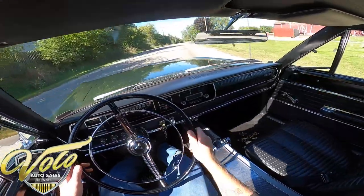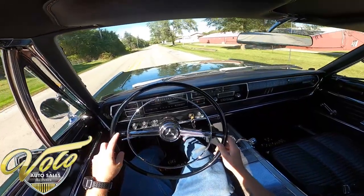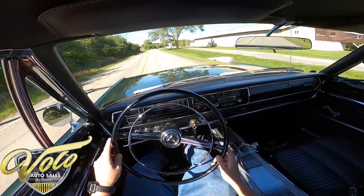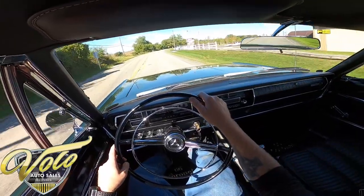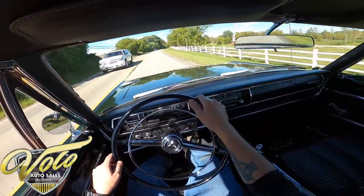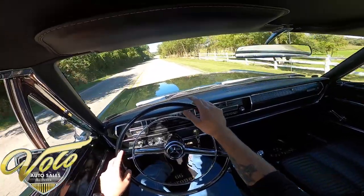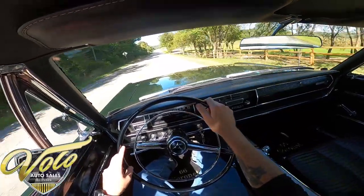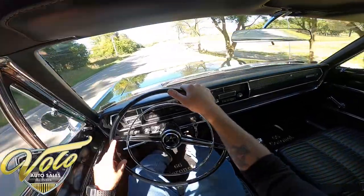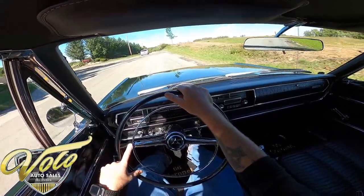We'll open it up here a little bit, see what she does. It's not a race car, but it gets up to speed just fine. Handles easily going through there. Shifts really, really smooth — I didn't feel any jerking action at all. This would definitely be great for cruising around.